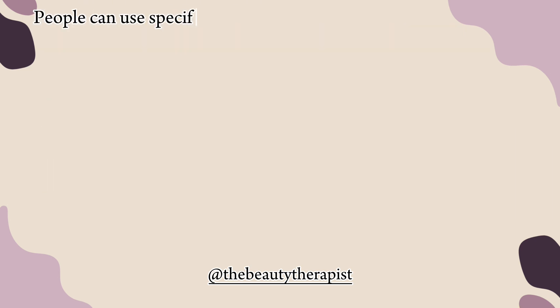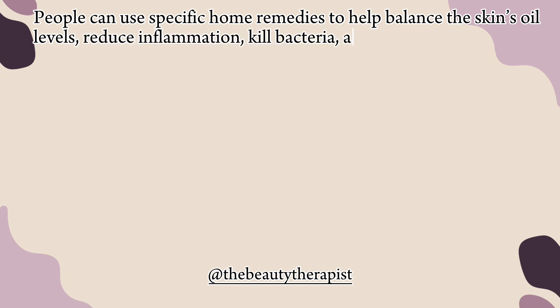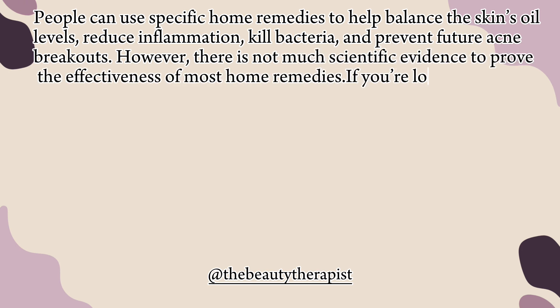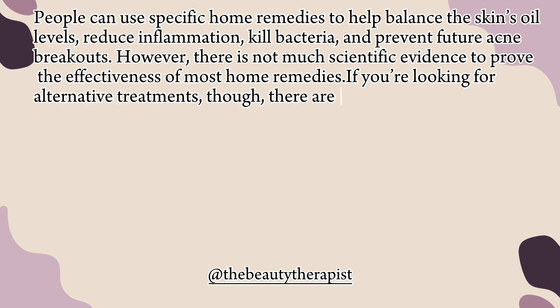People can use specific home remedies to help balance the skin's oil levels, reduce inflammation, kill bacteria, and prevent future acne breakouts. However, there is not much scientific evidence to prove the effectiveness of most home remedies. If you're looking for alternative treatments, though, there are still options you can try.